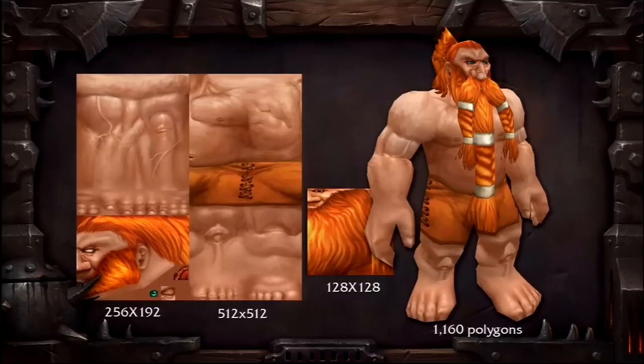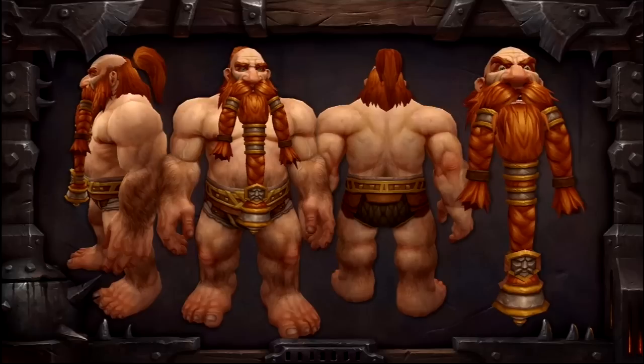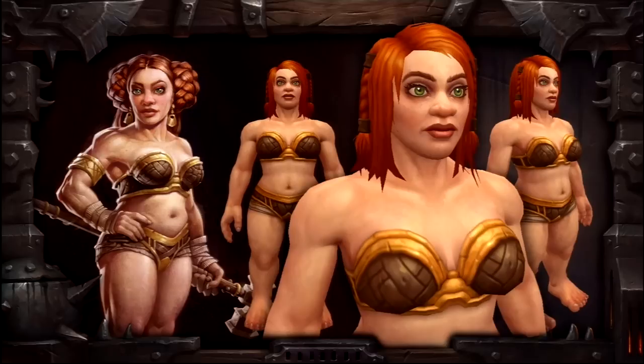The gnomes went from 956 polygons to 5,408. They went from 130 bones in their face to 196, and the texture resolutions were upgraded as well — anywhere between 2 and 5 times higher depending on the area of the body you're looking at on the gnome.